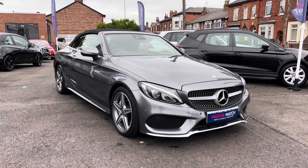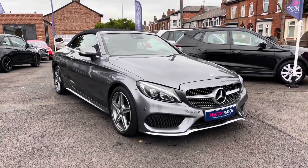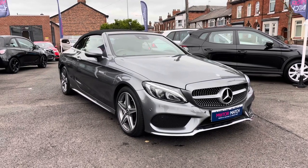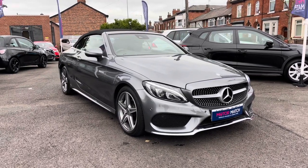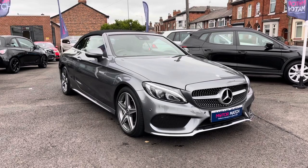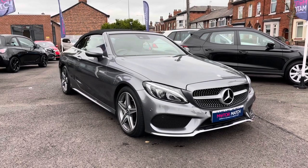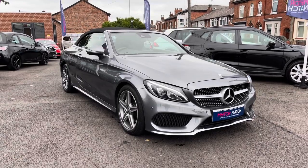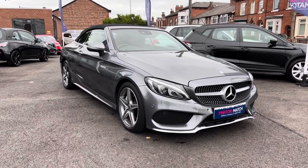Hello and welcome to Motor March Stockport. My name's Daniel and I'm pleased to present you with this phenomenal Mercedes C220D AMG Line Cabriolet. It's currently done 14,041 miles and it's finished in the colour Tenorite grey. If you'd like more information on this vehicle please give us a call on 0161 885 0358.